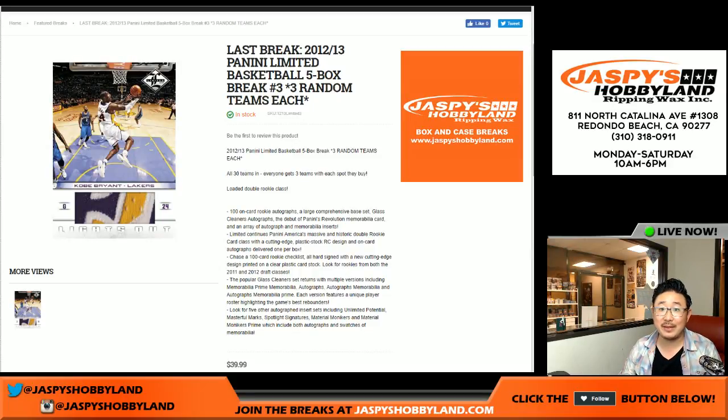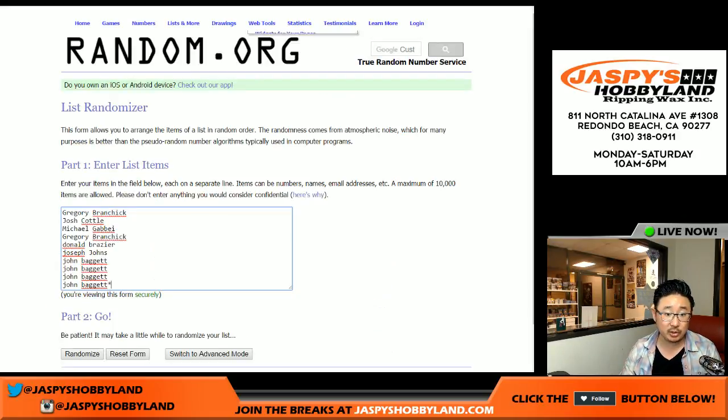Good evening, everyone. Joe for JazzBeatsHobbyland.com here. We're doing another five-box break of 2012-13 Panini Limited Basketball. It's a five-box random team break, and as you see right there, one spot gets you three teams. So we only sold 10 spots.